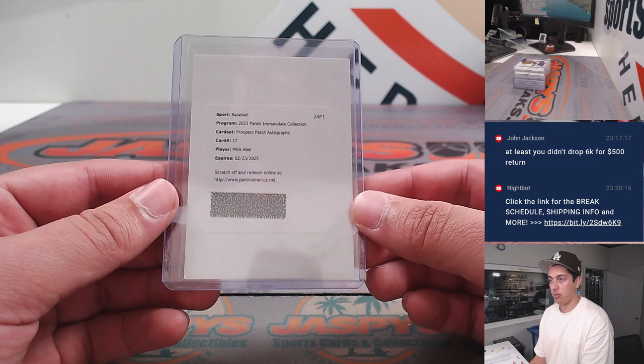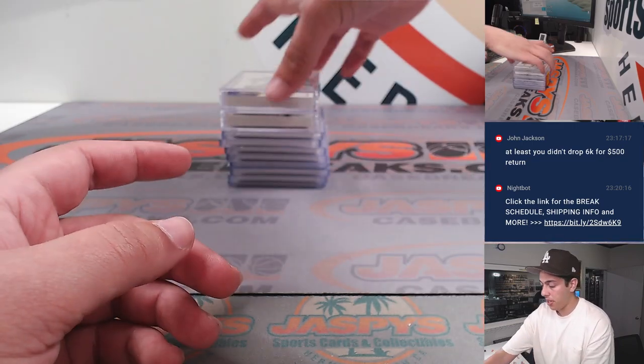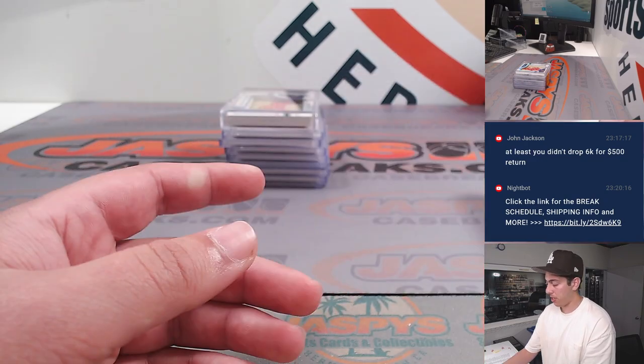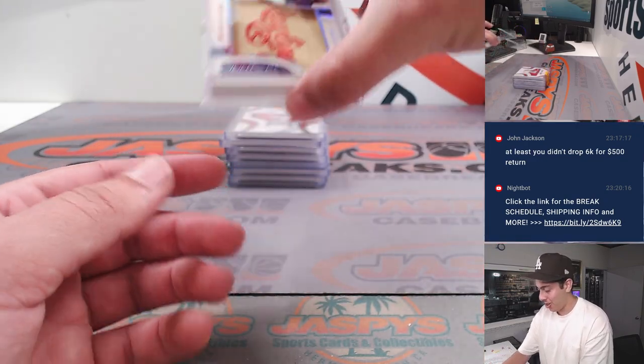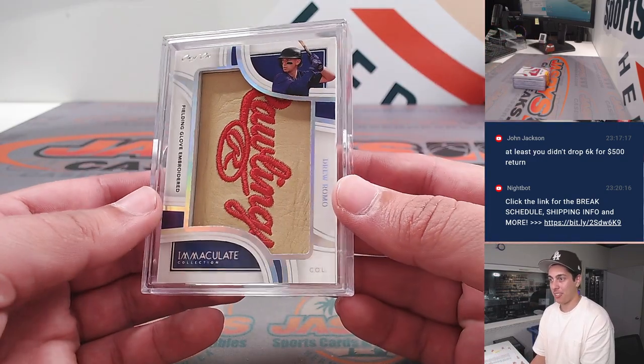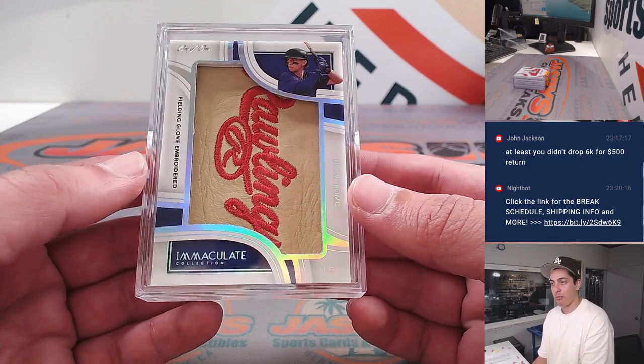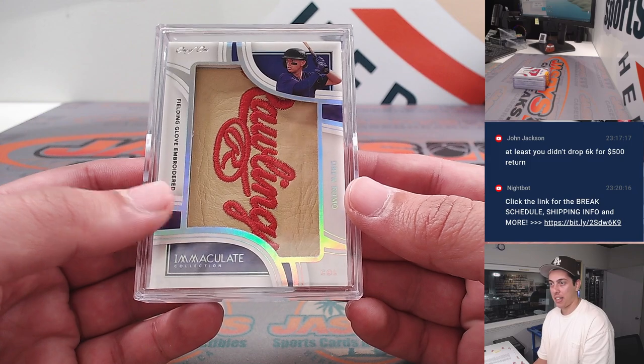Starting off with a Micah Bell prospect patch auto redemption. Then we had a Zach Veen glove patch and autograph to 49. And also for the Rockies — freaking great break for them — Drew Romo fielding glove embroidered Rawlings patch, one of one.